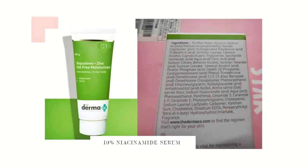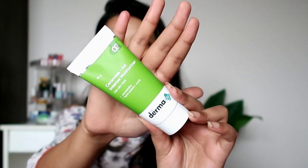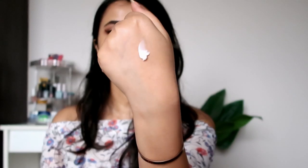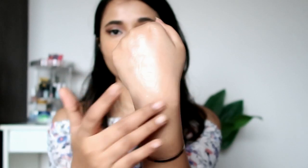Next I have the ceramide plus hyaluronic acid moisturizer. Here's the cardboard packaging and the product itself in green packaging — I really like how minimalistic it is. The consistency is not a very emollient thick cream; it's more on the gel side and it gets absorbed very quickly and nicely.